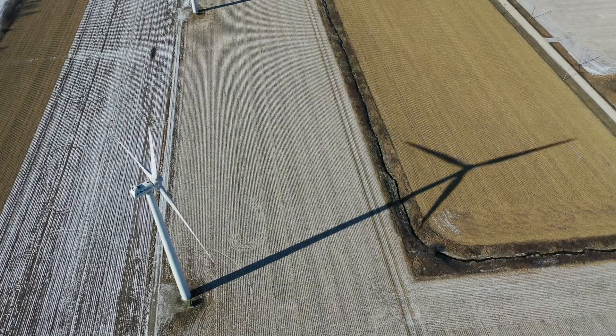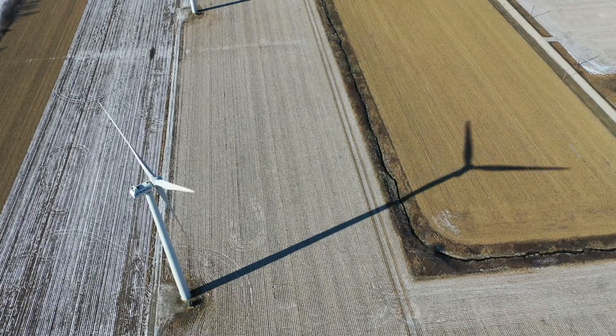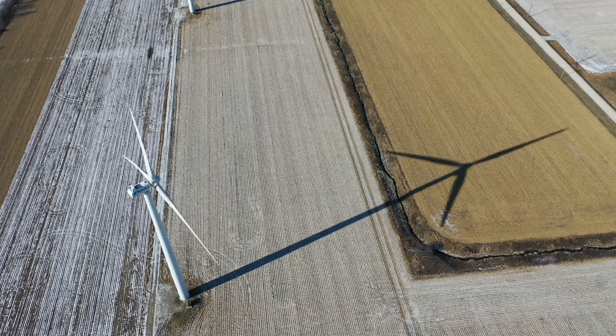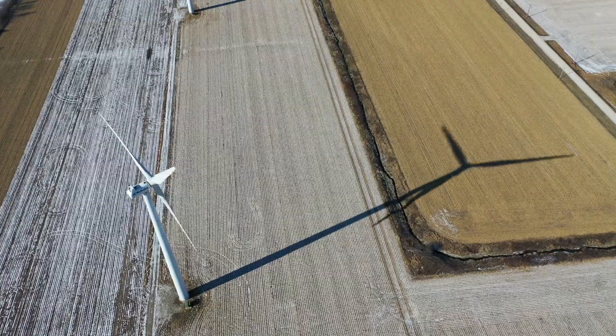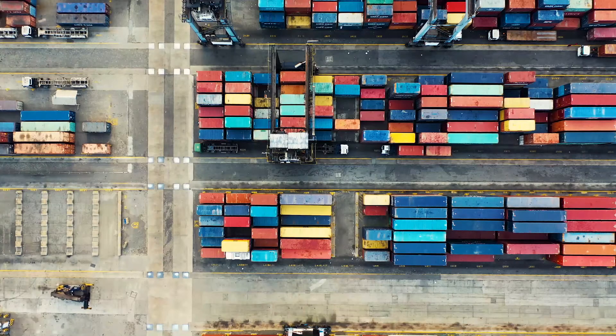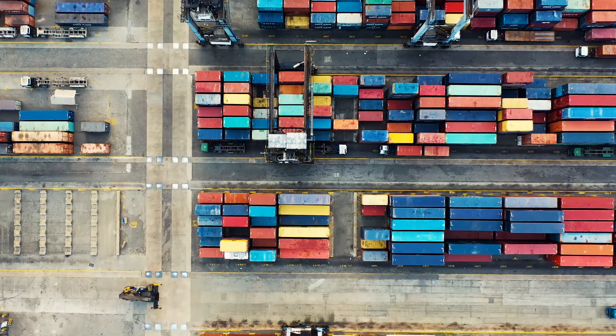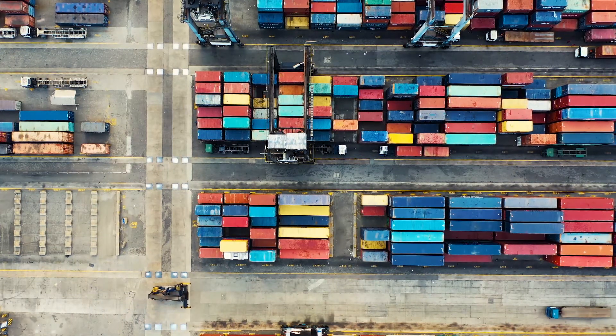When it comes to the renewable energy industry, storage of energy is one of the most difficult puzzles to solve. After all, energy is not just a physical thing we can pick up and chuck in a storage container. When we shift the discussion to the colossal amounts of energy produced by wind turbines and solar farms, storing generated energy gets more and more difficult.